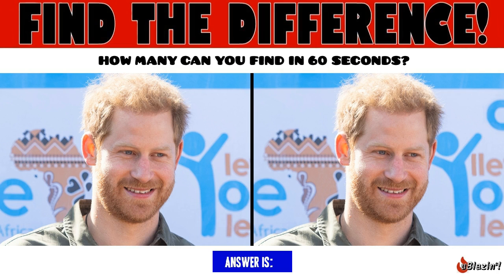Time's up. If you found 4, you found them all.